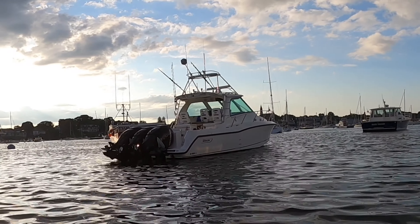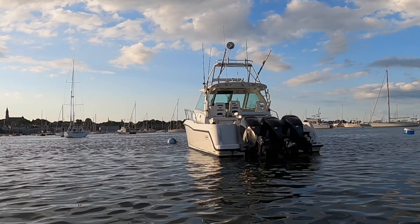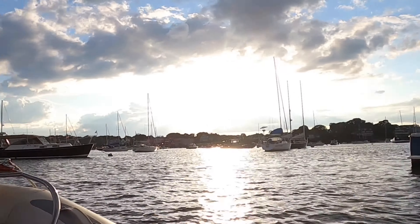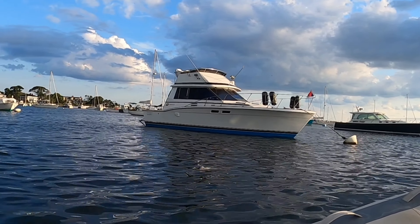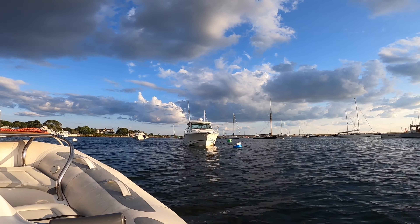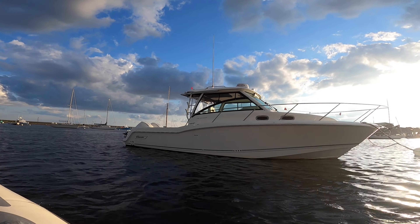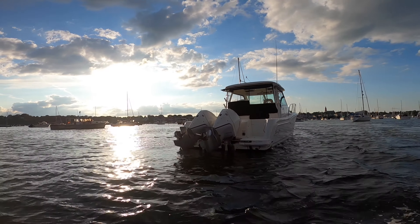Right next to it, we have a 345 Conquest, which is open. This is a 2008 model made for the 50th anniversary, and it looks really nice. Full glass enclosure as well, and it's got a little tower up there, and triple Mercury. That's pretty cool. Big Trojan right here as well — not bad. Here we're pulling up to a new Boston Whaler Conquest in white. This looks really nice — 315 Conquest, twin 300 Mercury Verados. Beautiful props. That's a good-looking Conquest.